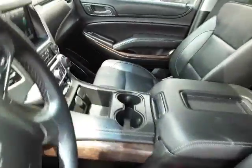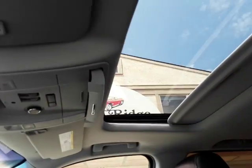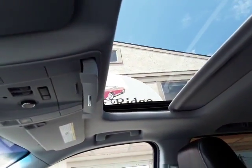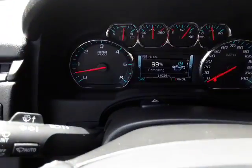Bose sound speakers — big plus on this one. Power sunroof. 31,000 miles on here.